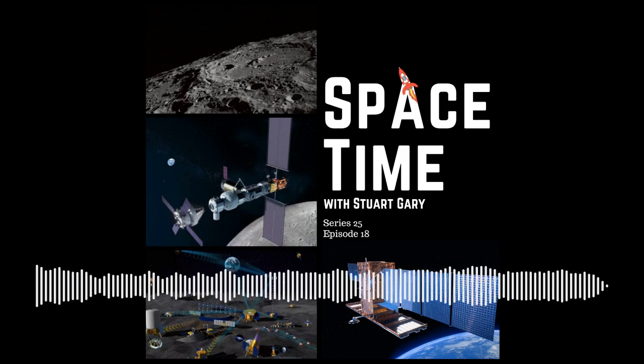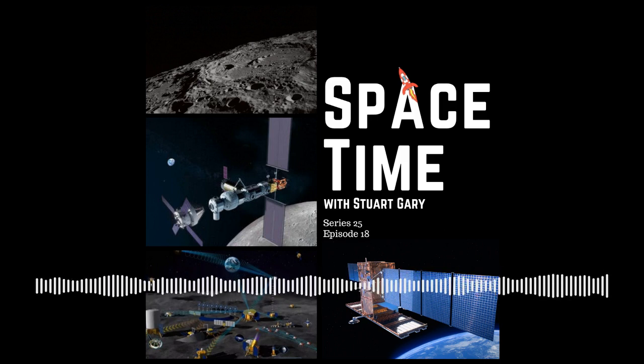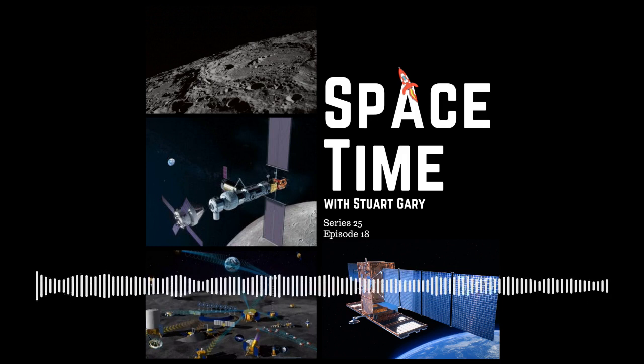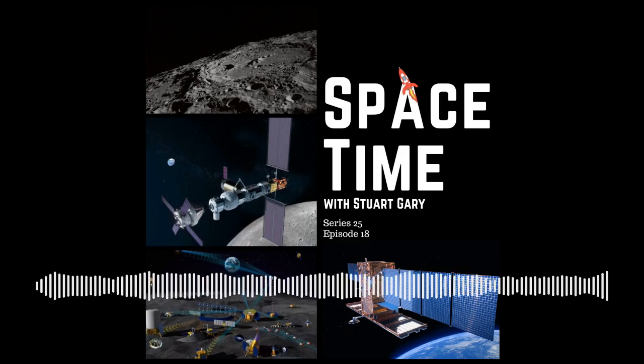The COSMO-SkyMed Second Generation 2 is designed as a follow-on spacecraft building on the original constellation of four COSMO-SkyMed satellites. The spacecraft are dual-purpose scientific and military Earth observation missions, using a full polarimetric high-resolution synthetic aperture radar, covering intelligence gathering, surveillance, target acquisition, and reconnaissance operations.